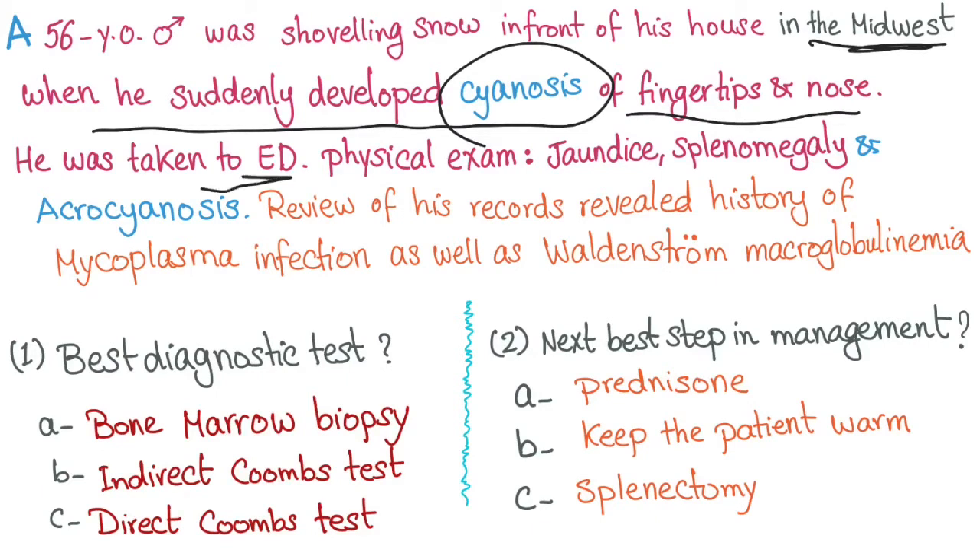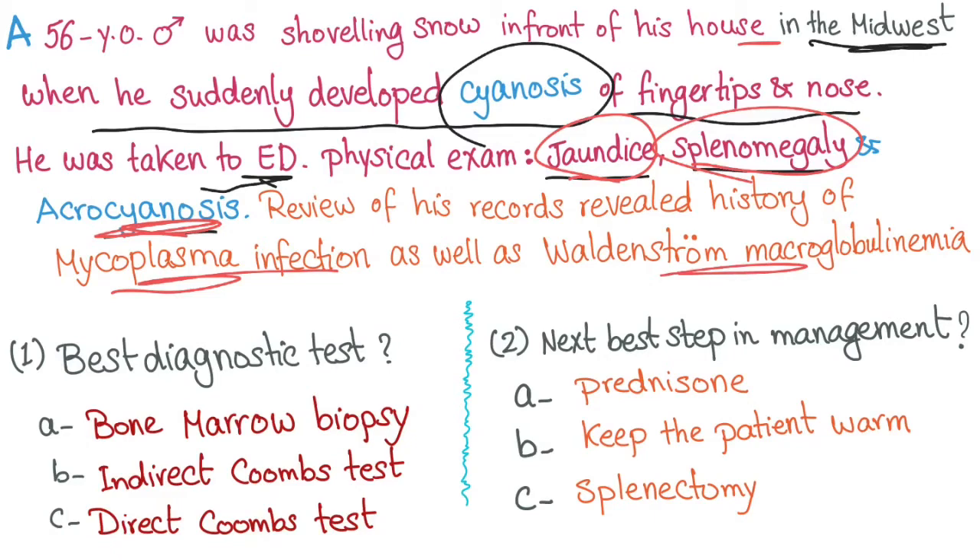He was taken to the emergency department. On physical exam, there is jaundice, splenomegaly, and acrocyanosis. Review of his records revealed a history of mycoplasma infection as well as Waldenström macroglobulinemia.